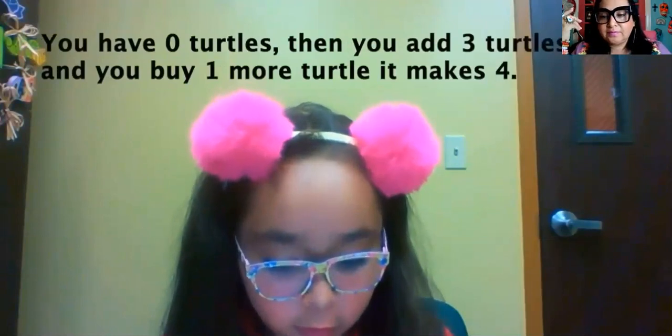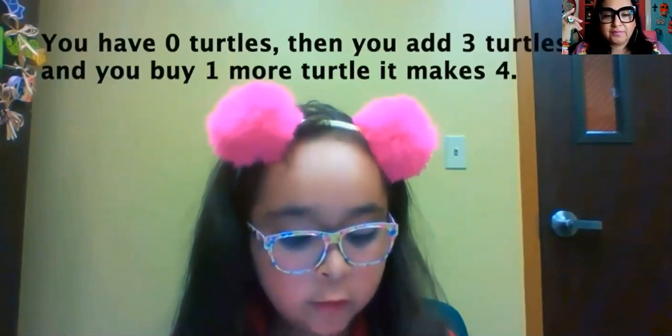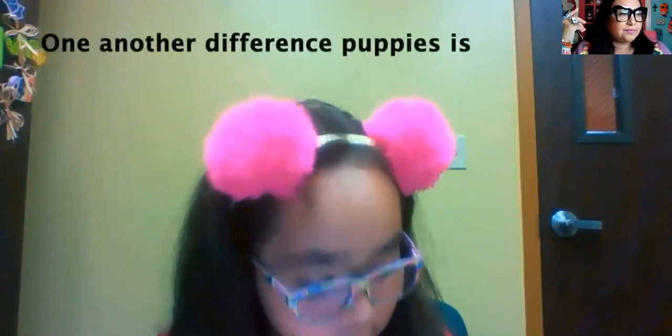You have zero turtles, then you add three turtles, and four turtles makes four. One and nine.